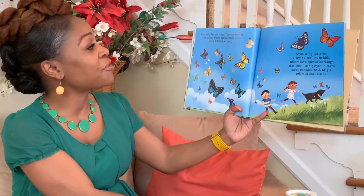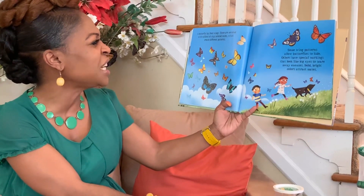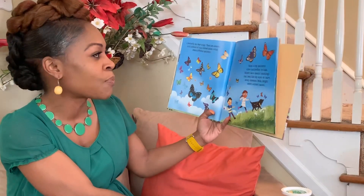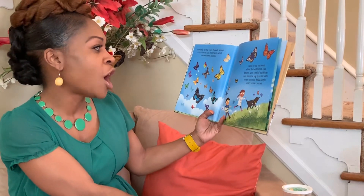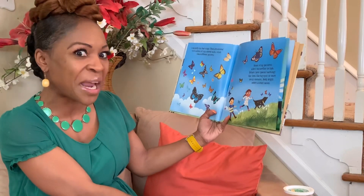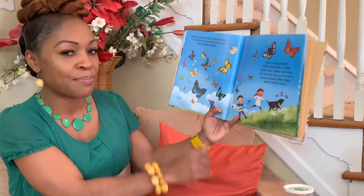A butterfly has four wings. These are covered with millions of tiny colored scales which create different patterns. Some wing patterns allow butterflies to hide. Others have special markings that look like big eyes to scare away enemies. Bold, bright colors attract mates.